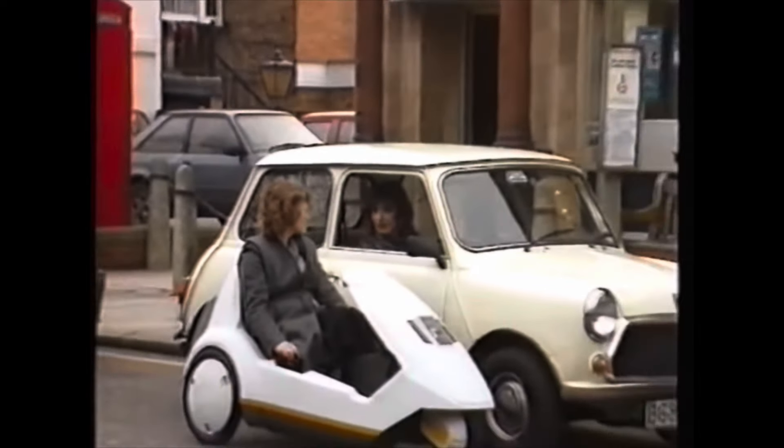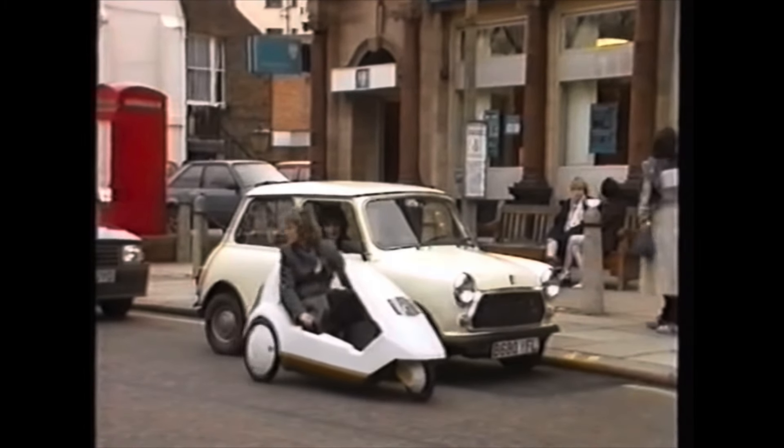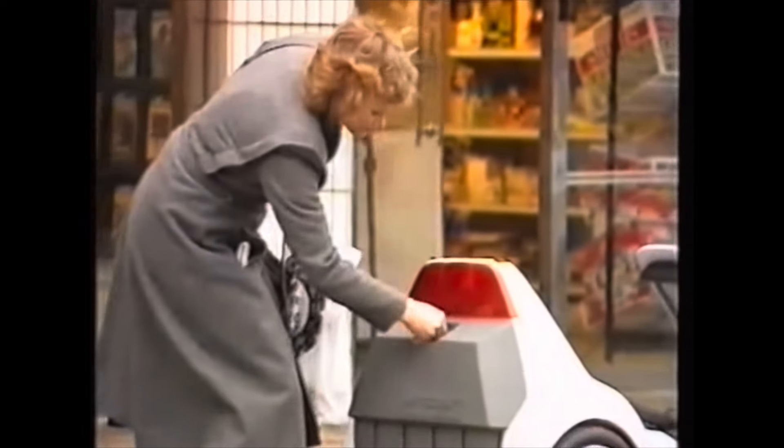With a seating height the same as a family car, visibility is extremely good all round. For that quick trip to the shops, the C5 will save you time and effort. The large capacity boot gives plenty of space for all your purchases.